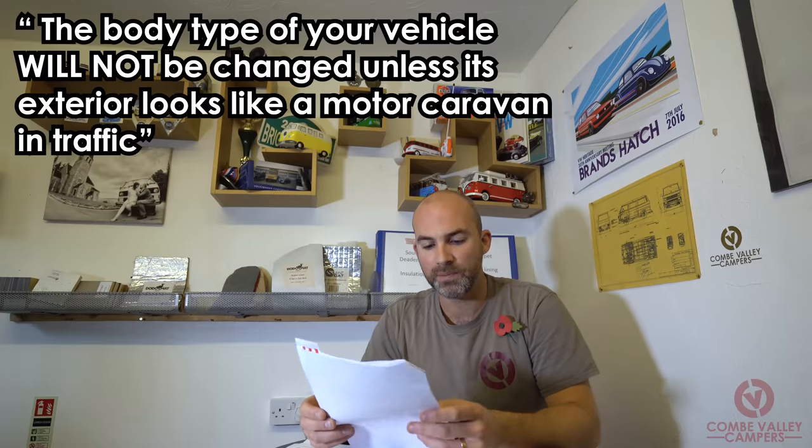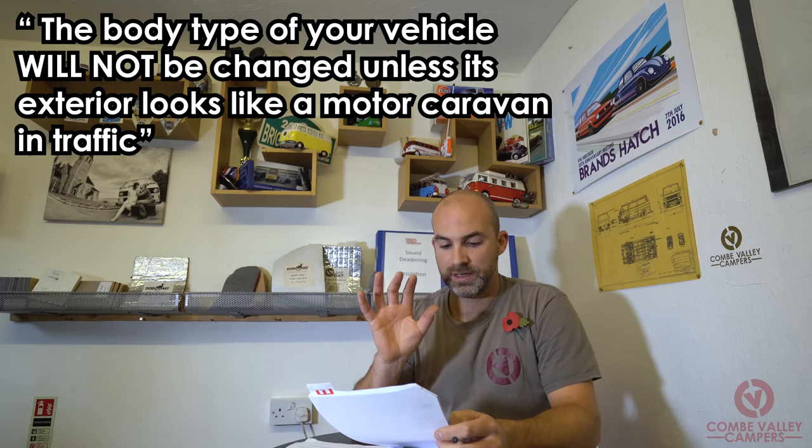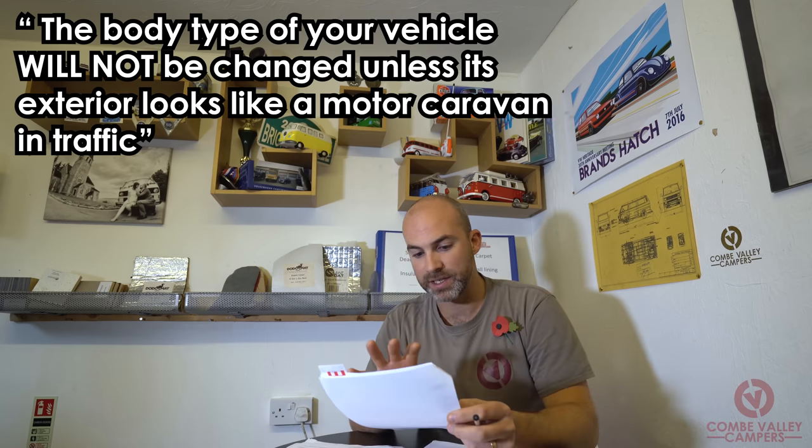Regarding safety, the DVLA want to know that your vehicle is converted safely. The key highlighted point from the document is: the body type of your vehicle will not be changed unless its exterior looks like a motor caravan in traffic. That's the big kicker — it appears on more than one of these documents. It needs to look like a motor caravan in traffic and be easily recognised. That is why the DVLA have the enforcement guidelines.